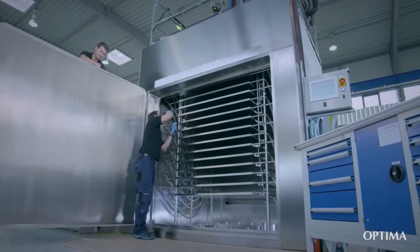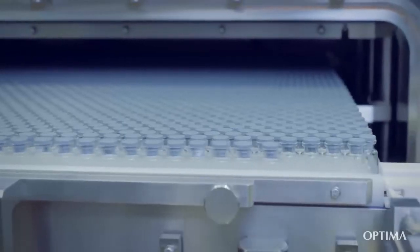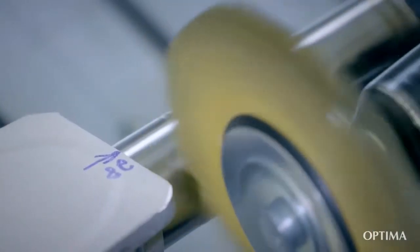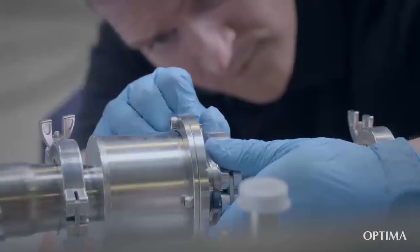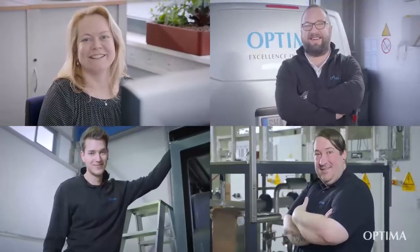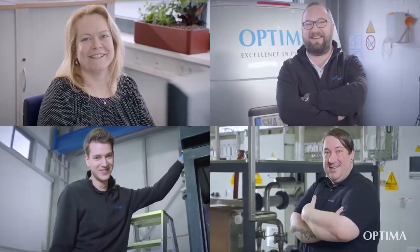helped us become a modern and reliable manufacturer of proven and robust freeze drying systems. Continual improvements of existing systems and a sense for future developments ensure our success and the constant growth of Optima Pharma. Your satisfaction is our motivation. Your product is our passion. Concentrating on the essential, inspired by the possible.